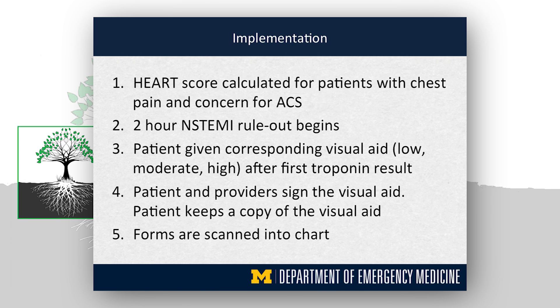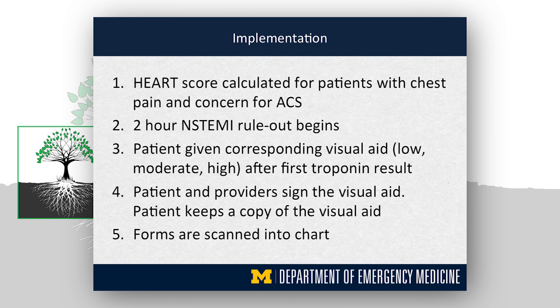To implement this: if someone comes in with concern for chest pain and ACS, you do a history and physical, calculate the HEART score, and get a troponin. You present the risk factor sheet showing low, moderate, or high risk after the first troponin, and gauge the patient's thinking about disposition. After the second troponin, by the time you return to inform them of results, the disposition is essentially already decided based on that previous conversation. They sign the HEART score sheet confirming they understood the conversation, the form goes in the chart, and then you arrange follow-up with their PCP and provide return precautions.